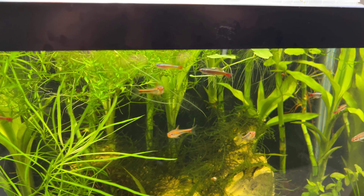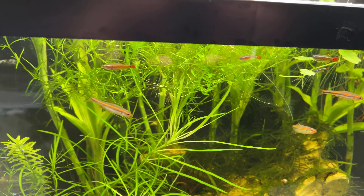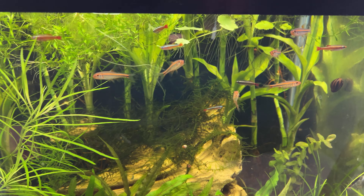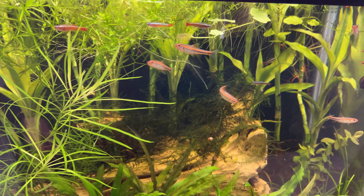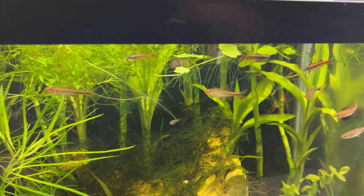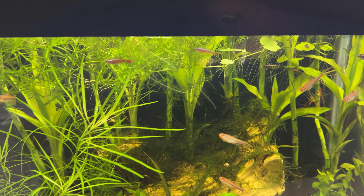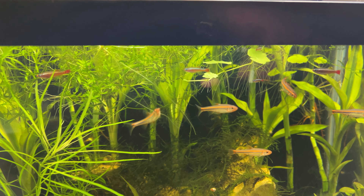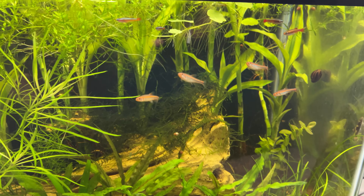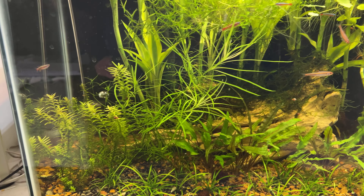I do have a few white cloud minnows in here that I've had for a while. I've had a tough time getting a colony established — I've kept them outdoors mostly in the greenhouse, but I should have been removing the fry as they were born and I was not doing that. I was thinking there was enough vegetation for the fry to hide in, and apparently that was not the case. Maybe this summer I can get these white clouds back outside and try again, this time removing the fry as I see them.